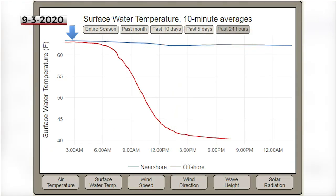Back in early September 2020, the temp near shore fell 20 degrees in just nine hours. All the while, the buoy further out held steady in the 60s.